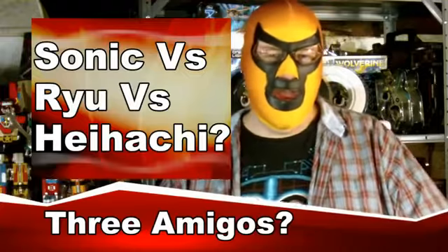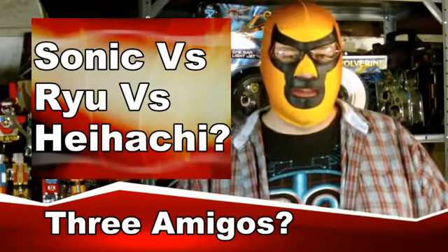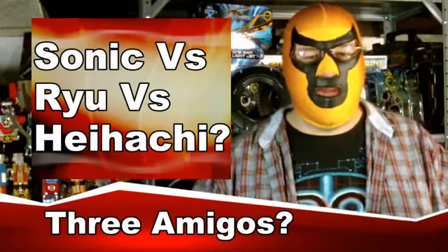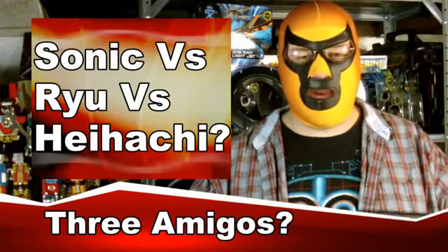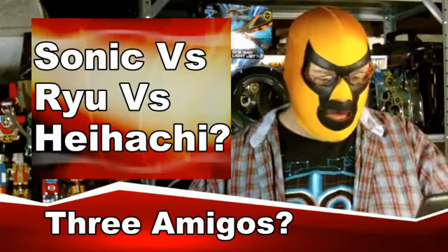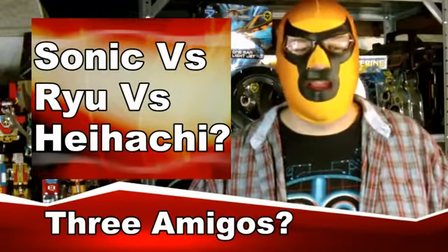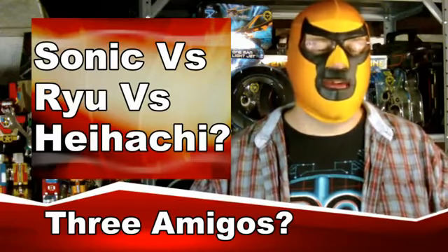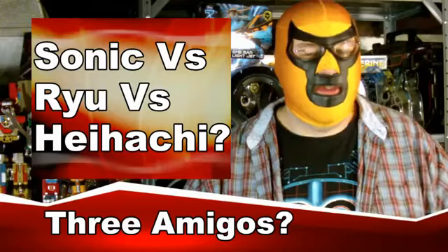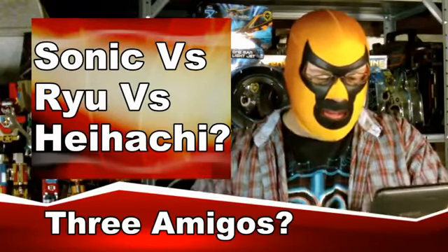Capcom, Namco, and Sega are all teaming up for a 3DS game. There's no word yet on what exactly it is. Traditionally, when these types of things come together, they tend to be fighting games — you get Capcom versus whatever. Now Sega is being thrown into the mix. Are we going to get Sonic and Tails versus Street Fighter? I don't know, we'll just have to see what happens. But it certainly is an interesting development.